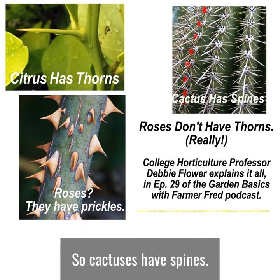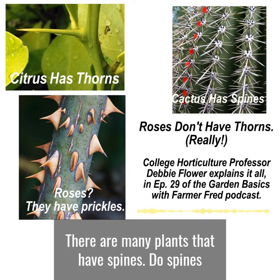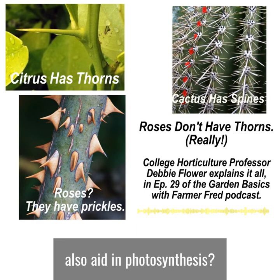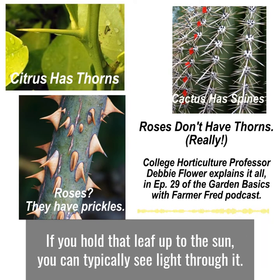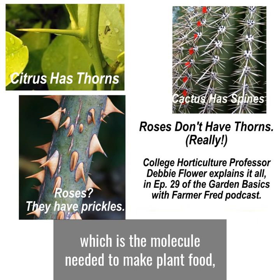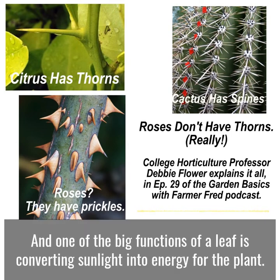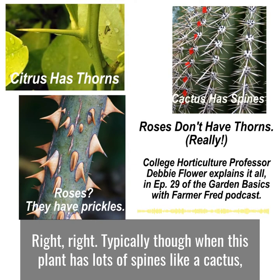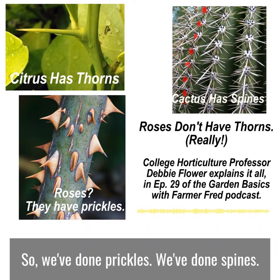So cactuses have spines. The sharp edges of some leaves, like holly leaves, those are spines. Barberry has spines too. Do spines also aid in photosynthesis? I don't believe so — when a spine is on the tip of a leaf, if you hold that leaf up to the sun you can typically see light through it, so I don't believe they contain chlorophyll, which is the molecule needed to make plant food, but I don't know that for sure. Seeing how a spine is a modified leaf, you'd think it might have a leaf's function. Typically, though, when a plant has lots of spines like a cactus, another part of the plant takes over the food-making ability — in the case of a cactus, it's the stem.